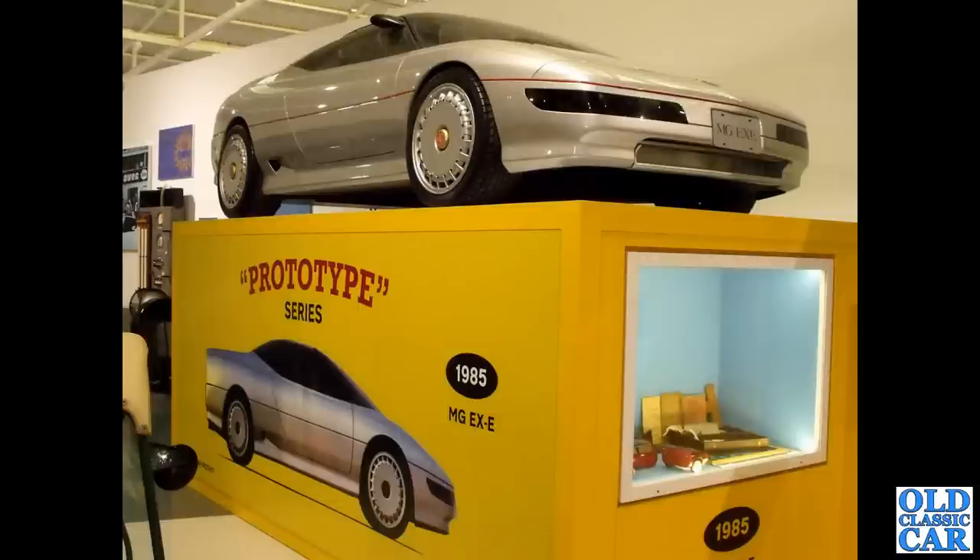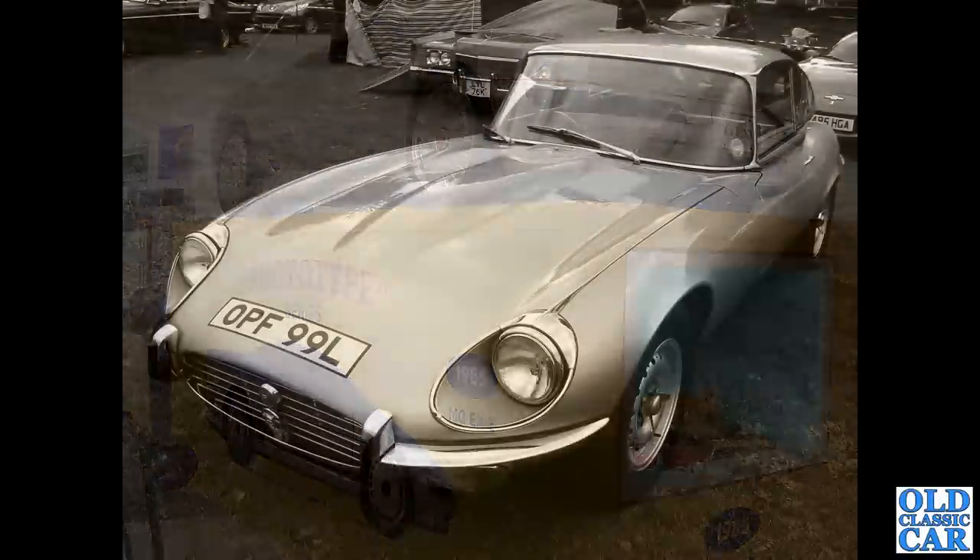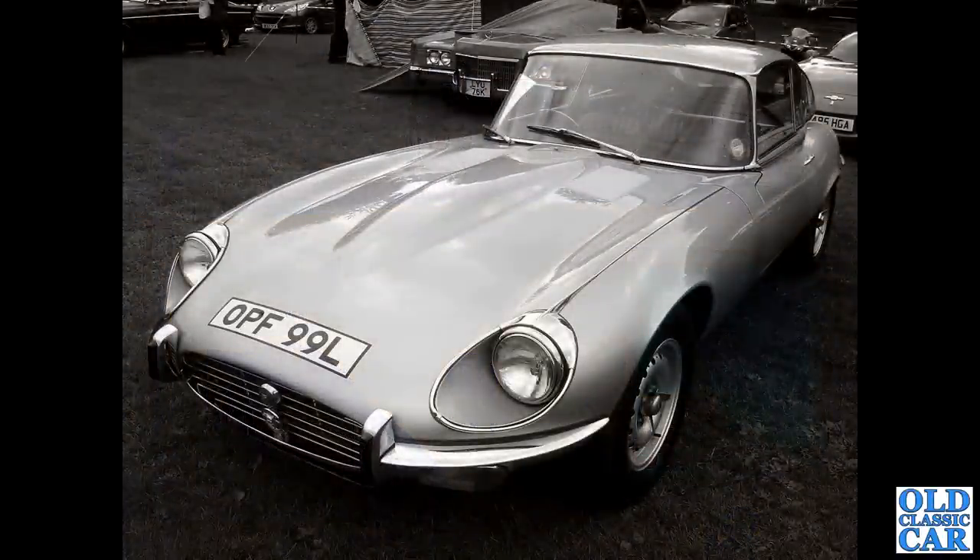Next up a Series 3 V12 E-Type — a smart car on non-original knock-on Dunlop-style wheels.